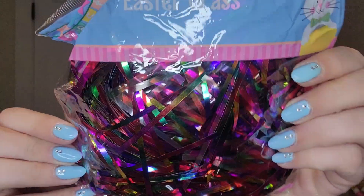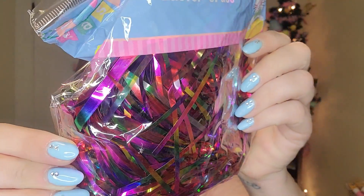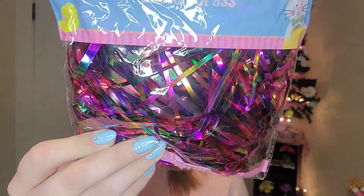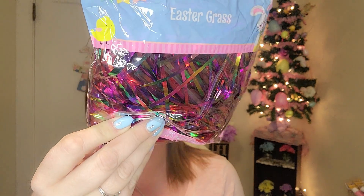I got a couple of Easter things. I got some Easter grass — it's this rainbow, iridescent kind in rainbow colors and it is so pretty. They're 1.75 ounce bags. I showed a picture in my last Dollar Tree haul of all the different grass they had, but this one was definitely my favorite — very colorful and very, very pretty. I did get two of those.